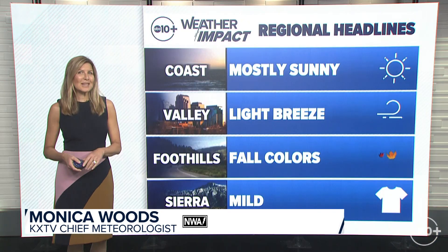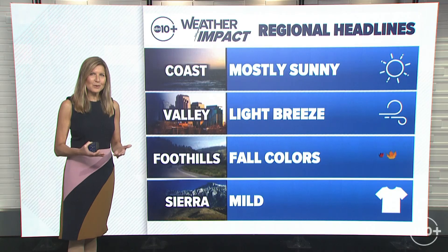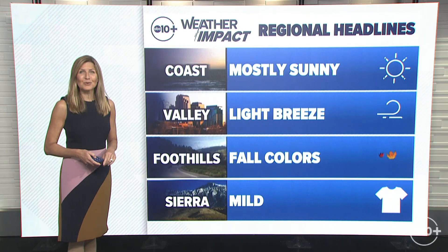I'm meteorologist Monica Woods and we're looking at some changes again for our work week forecast in the short term. It's going to stay mostly sunny along the coast, a light breeze for the valley, beautiful fall colors for the foothills and mild for this year.